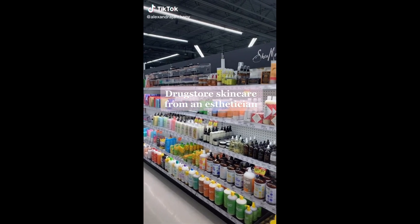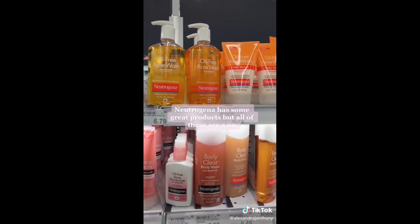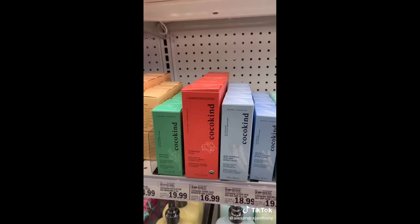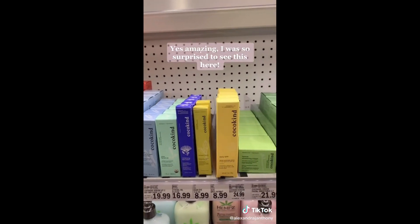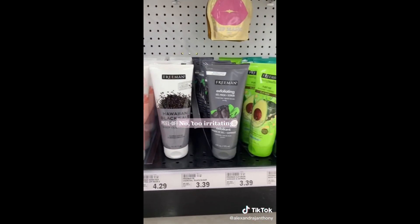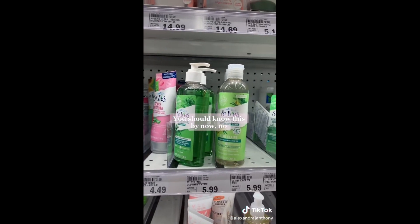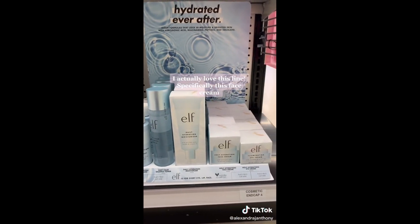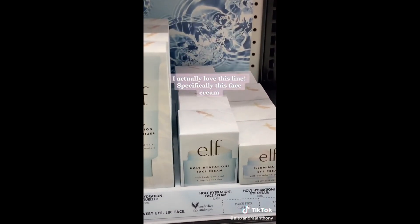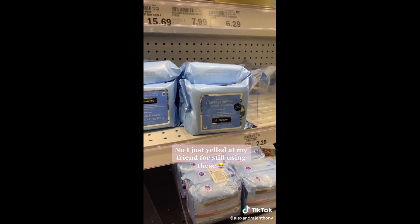Drugstore skincare from an esthetician. Neutrogena has some great products but all of these are a no. Yes, amazing — I was so surprised to see this here. No, too irritating. You should know this by now — no. I actually love this line, specifically this face cream. No — I just yelled at my friend for still using these.